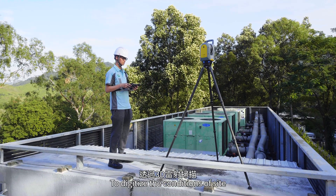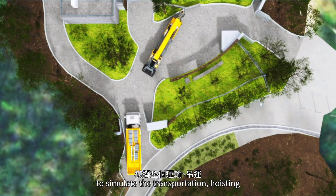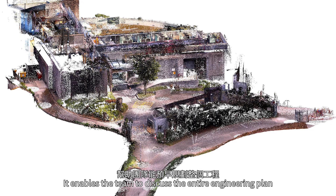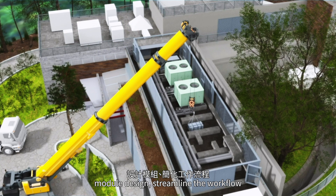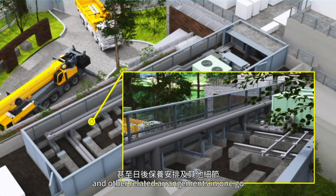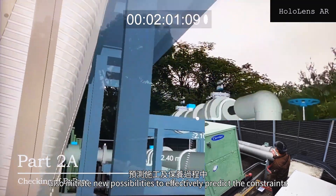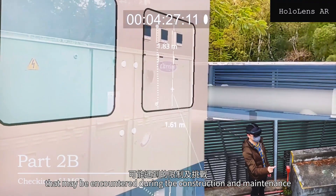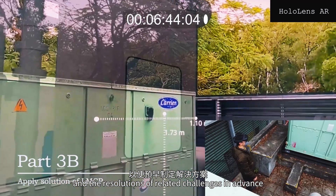To digitize the conditions of the site, a BIM model is constructed with 3D laser scanning to simulate the transportation, hoisting and module assembly process. It enables the team to discuss the entire engineering plan, module design, streamline the workflow and monitor the work's progress, maintenance details and other related arrangements in one go. Furthermore, combination of BIM and AR technologies also initiates new possibilities to effectively predict constraints that may be encountered during construction and maintenance, and the resolutions of related challenges in advance.